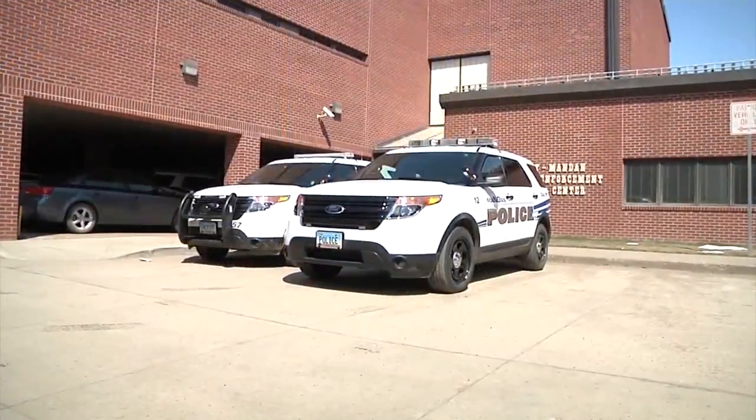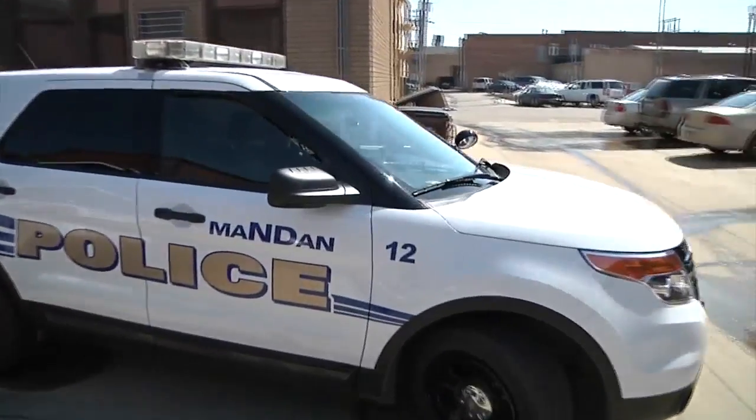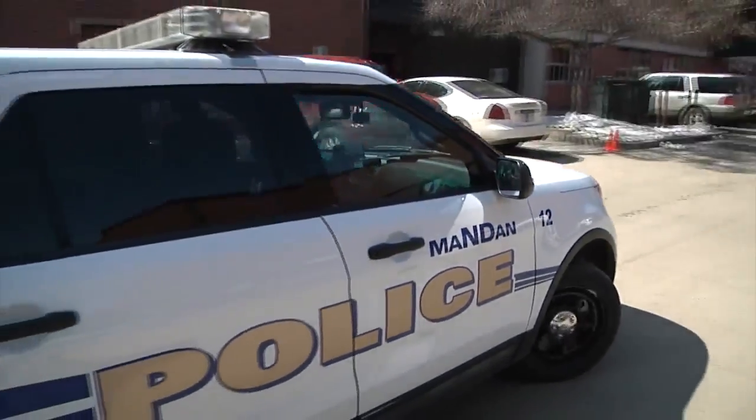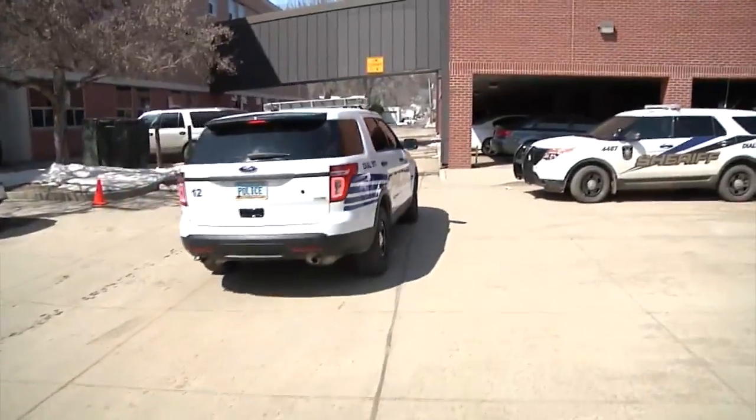Today, the Mandan Police Department unveiled its new mobile app. The app connects you with the MPD to view alerts and submit anonymous tips right from your cell phone. It's available for download on the iOS and Android marketplaces, as well as the Mandan Police Department's website.